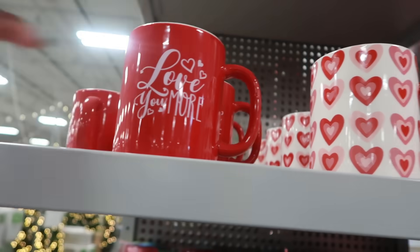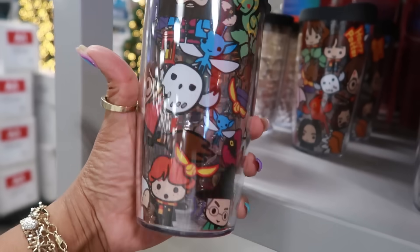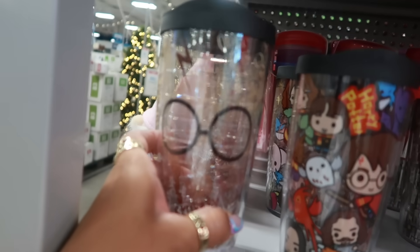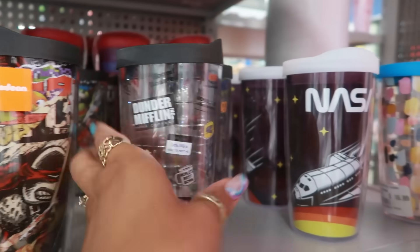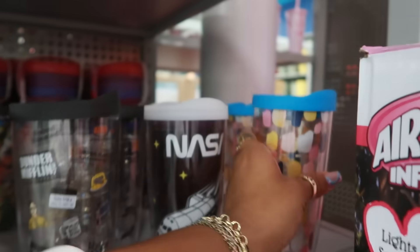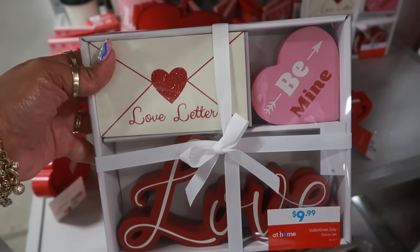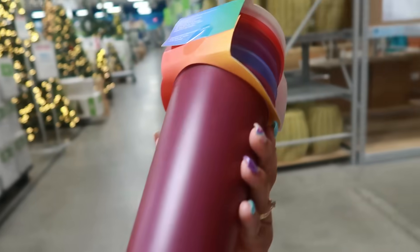You have some little tumblers right here for $18.99 — love the graphics on it, with the little slide top. You have that one, this one — Harry Potter, Marvel, Ninja Turtles, NASA — and then there are some like paint swatches. Also a little song, a little decor set for $10, that's cute. And you also have these color-changing tumblers right here.